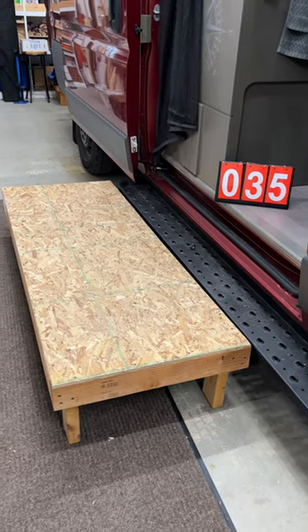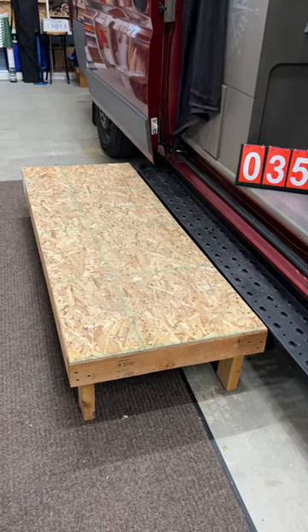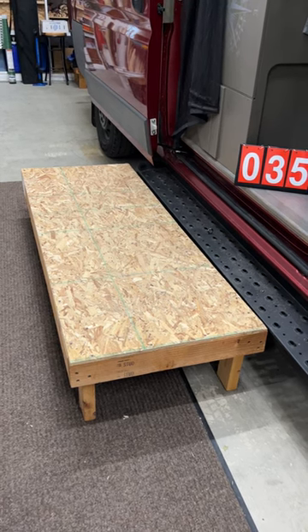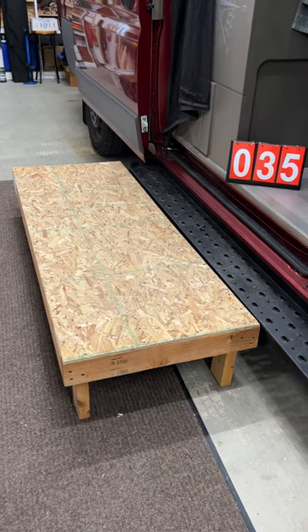This was a game changer. It really saved our legs and our knees. Now when we have the van in the shop we always put this right back up so we can safely get in and out of the van. This is a game changer.